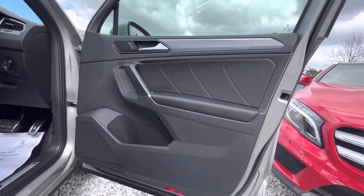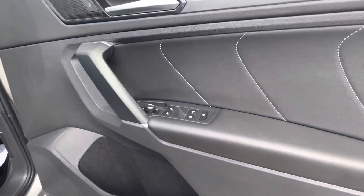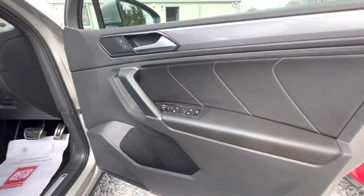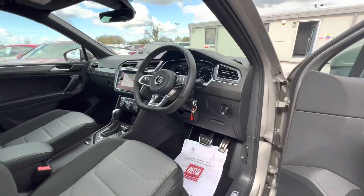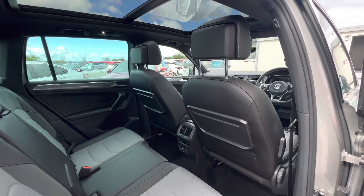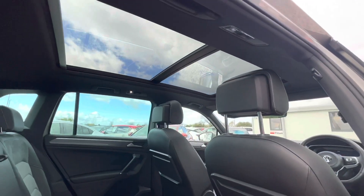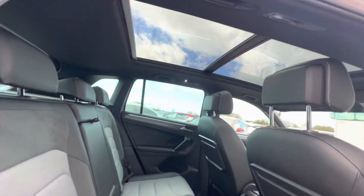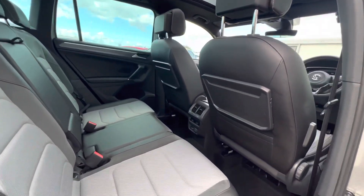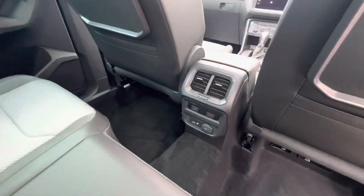The door cards have all controls for remote locking, controlling driver and passenger mirrors, and the front and rear windows. Looking in the rear of the cabin, you can see it's got that half leather, half Alcantara trim, with climate control in the centre for the rear passengers.